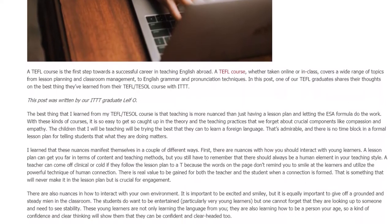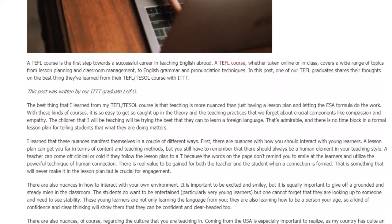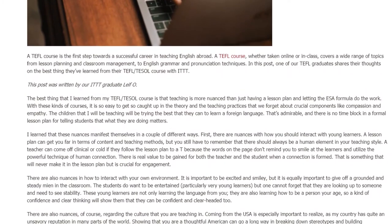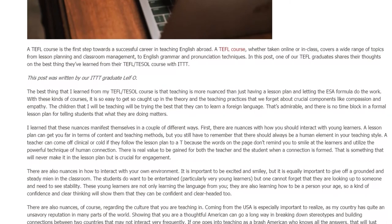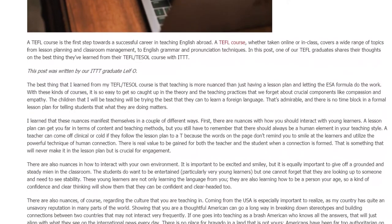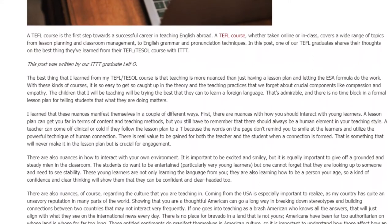There are also nuances in how to interact with your own environment. It is important to be excited and smiley, but it is equally important to give off a grounded and steady manner in the classroom. The students do want to be entertained, particularly very young learners, but one cannot forget that they are looking up to someone and need to see stability.